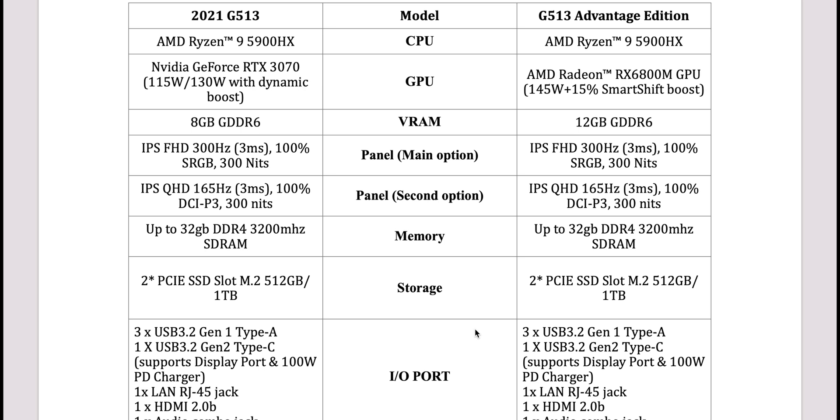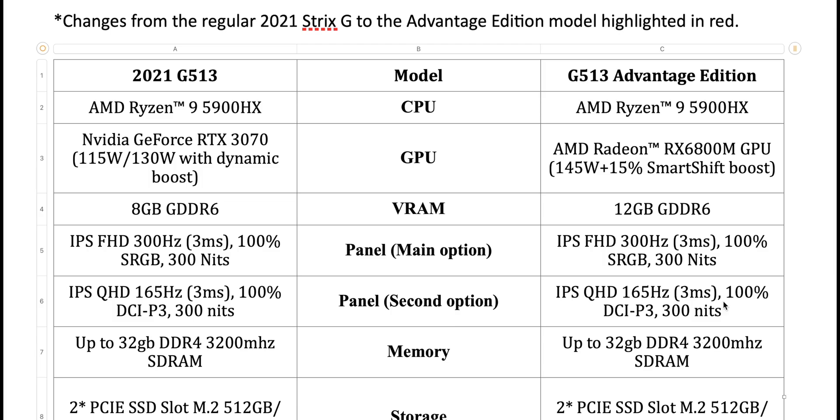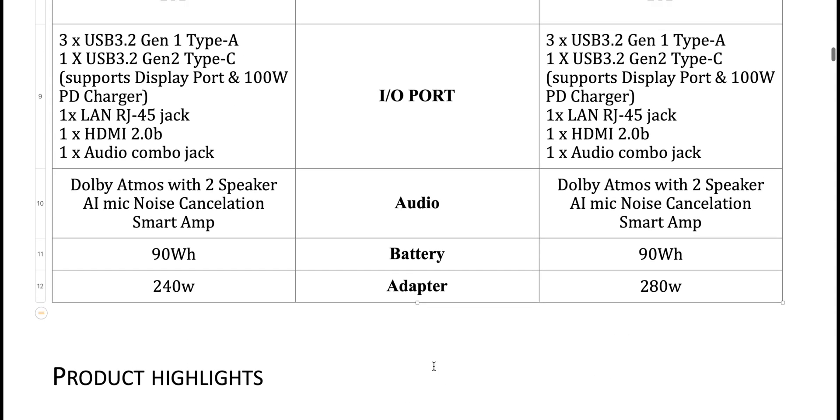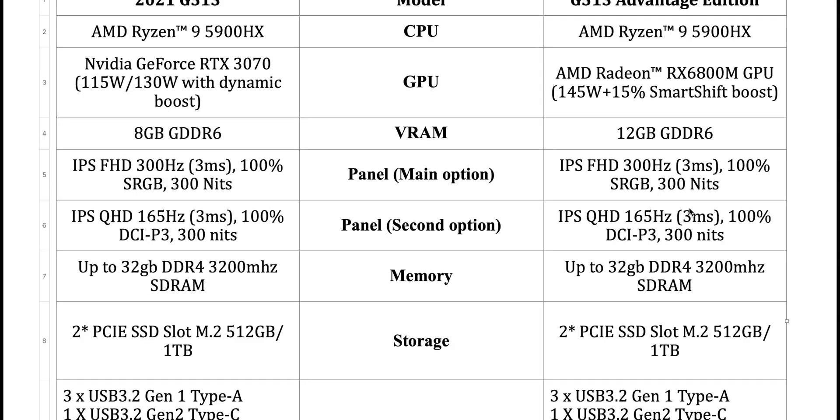Both versions have the same CPU — the 5900HX — the only difference is the GPU. The AMD version runs at 145 watts plus 15% with Smart Boost, while the NVIDIA version is only 130 watts. There's no 3080 option here; you can get up to a 165W 3080 elsewhere. There's also a difference in VRAM. The displays, RAM, and everything else look the same, apart from the GPU. The AMD version needs a 280W power supply versus 240W for the NVIDIA version, and the AMD version will blow away the 3070. It also has that vapor chamber.